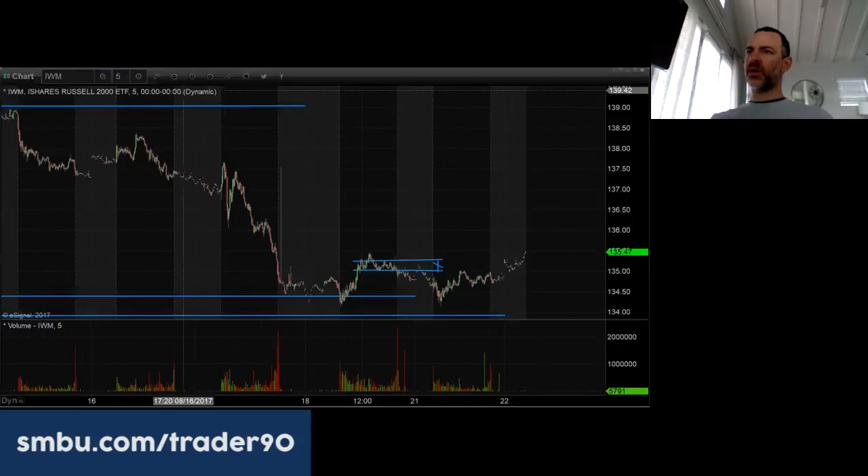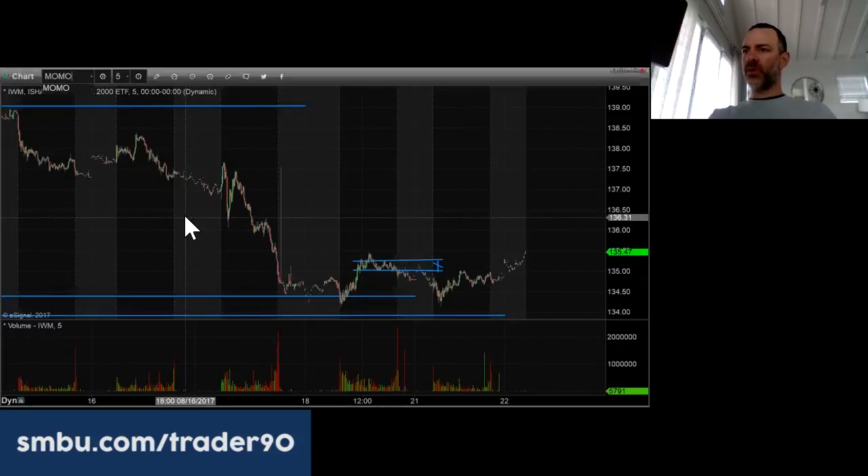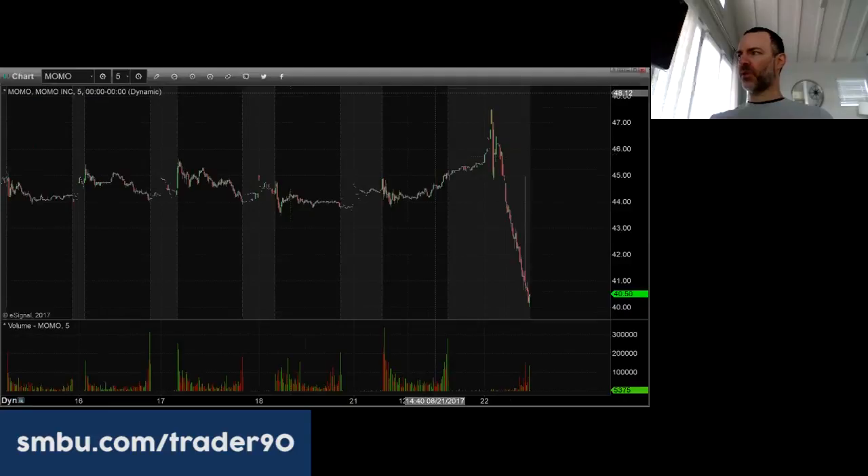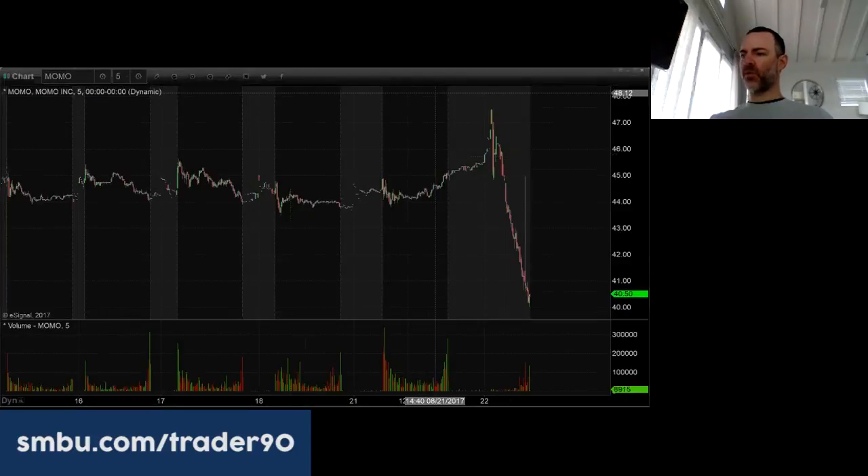Let's start with MOMO. When I first started looking at it, it was down a lot and it's still down a lot. I'm not logged into my platform so I don't have all the news sources, but based on Benzinga numbers on the scanner — looking at MOMO — 35 cents instead of 31, so they beat by over 10 percent. Revenues are really strong.